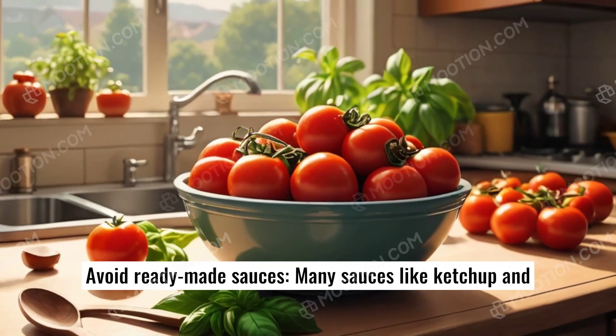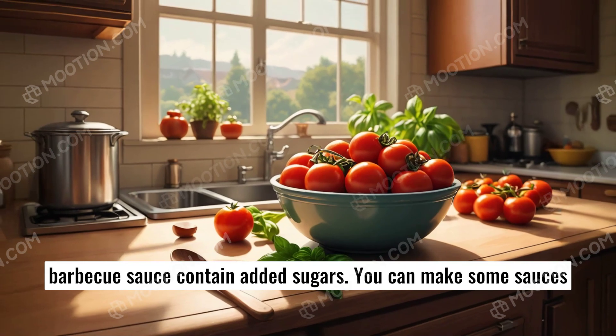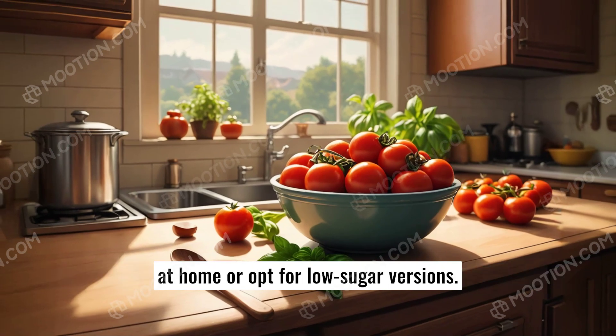Avoid ready-made sauces. Many sauces, like ketchup and barbecue sauce, contain added sugars. You can make some sauces at home or opt for low-sugar versions.